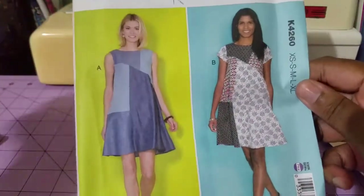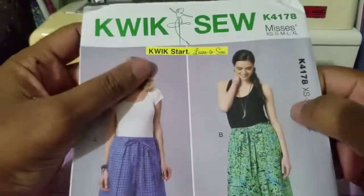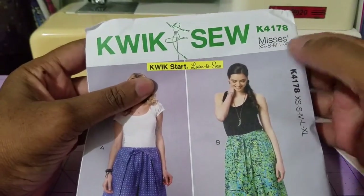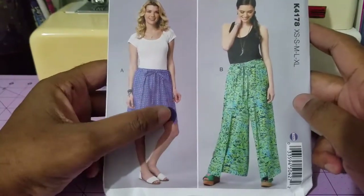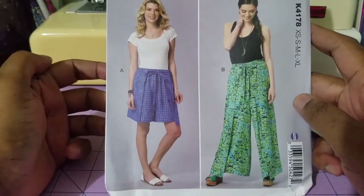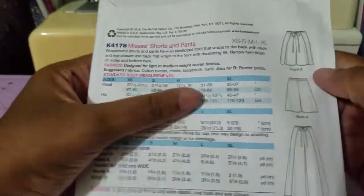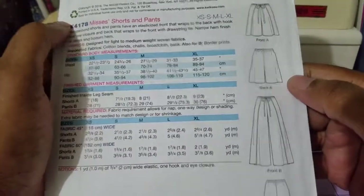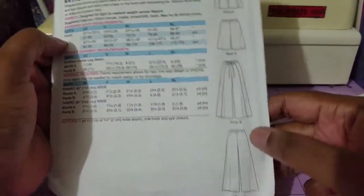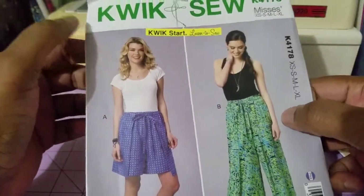Number seven is Quick Sew 4178, and this is a wide leg pants and wrap-around shorts and skirt. I didn't have any of these before so I thought I would try it. Again, it's designed for light to medium weight woven fabric — batik, cotton blends, and you can also use border prints. The line drawings are to the side. This is a cute one as well.